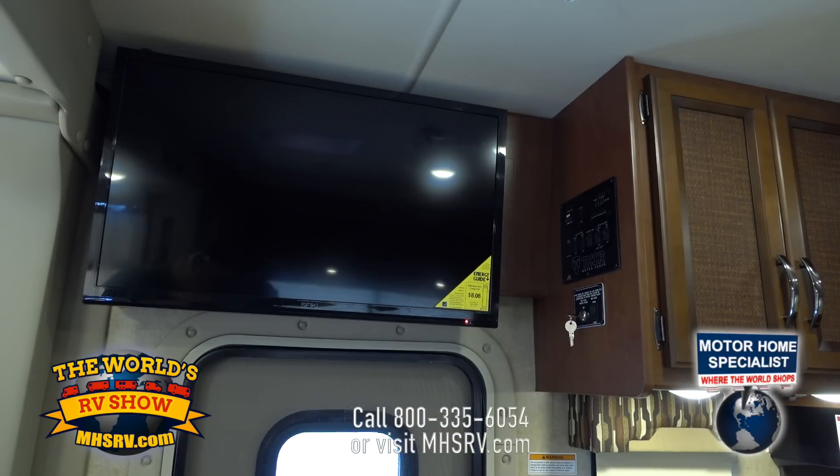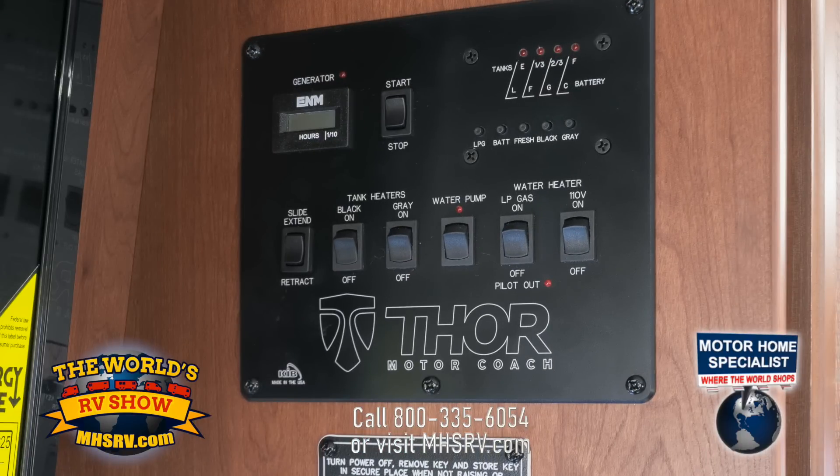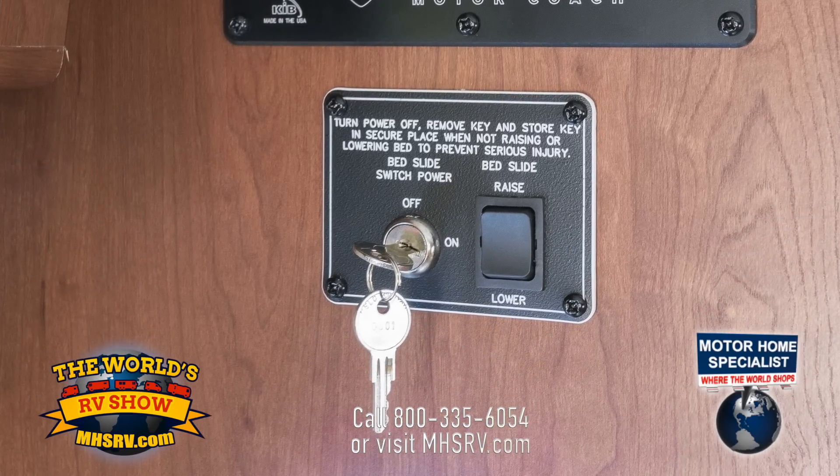One of the things that Thor Motor Coach really takes into consideration when we build our coaches is the ease of use for the customer. You'll notice that we have a very easily laid out command center — it's going to work your slides, tell you how much water's in your fresh tank, black tank, gray tanks, LPs, battery levels, you name it. That is your information center, made very easy to understand and use. Right next to the command center, right below it, we have the key switch for the overhead bunk. That key switch needs to be in the on position, then you hit raise or lower, and it's just that easy to make up quick sleeping arrangements.